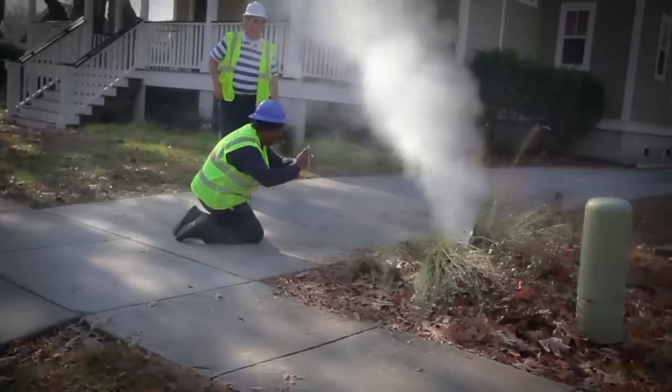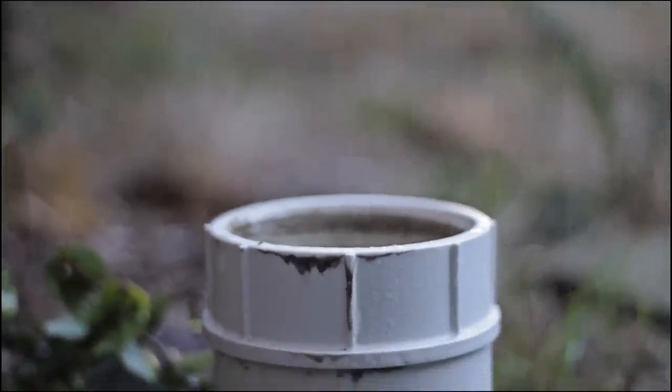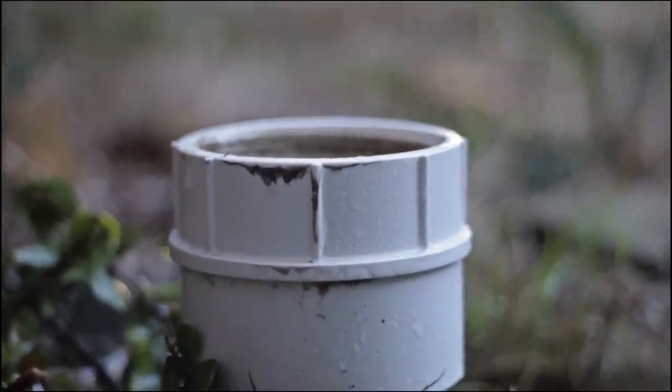These inspections help identify problems such as tree roots, grease clogs, and cracked pipes. Finding and repairing these problems helps keep stormwater and groundwater from flooding the system during heavy rain, and helps control treatment costs.